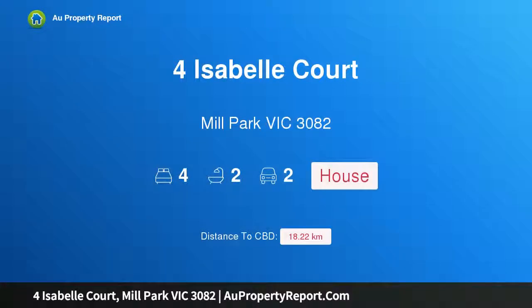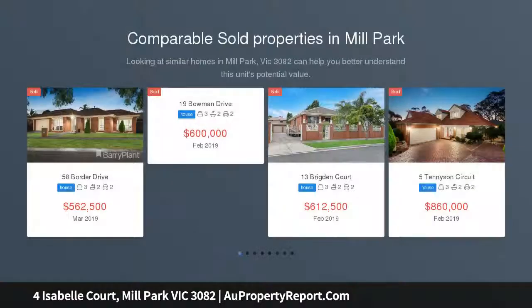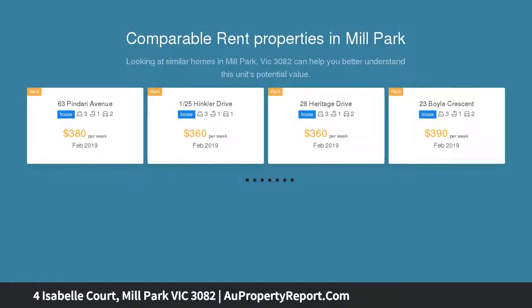I am glad to introduce this property at Isabel Court, Mill Park, Victoria 3082. Breathtaking appeal exuding Georgian symmetry, this stunning home tucked away in a family-friendly court offers spacious open plan living for your busy lifestyle.